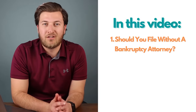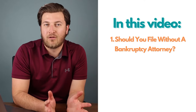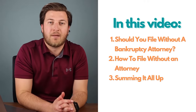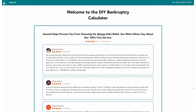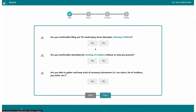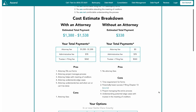The big question is: should you file without a bankruptcy attorney and what does that even look like? We actually built a free do-it-yourself bankruptcy calculator included in the description below that will provide you the costs, durations, and pros and cons of doing a bankruptcy on your own compared to potentially working with an attorney, so you can evaluate whether it makes sense to do it yourself or work with someone.